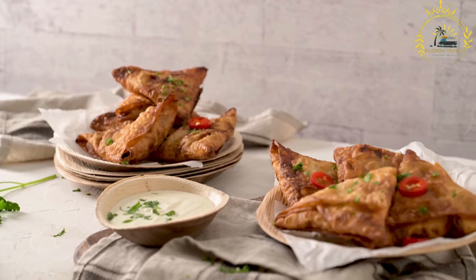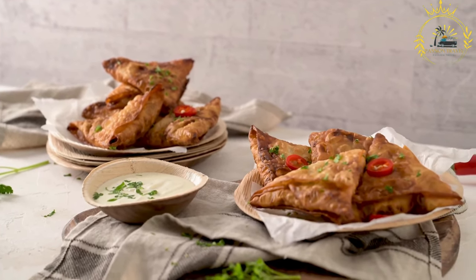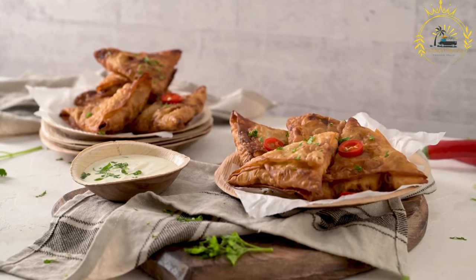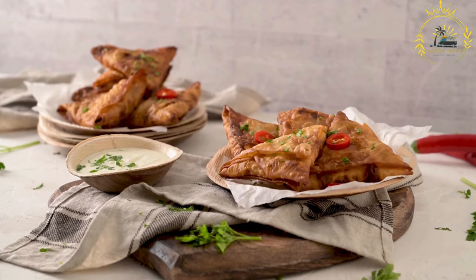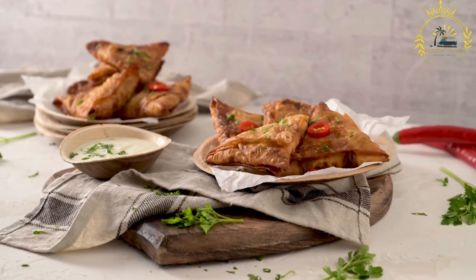Other variations may include minced meat such as beef, chicken, or lamb, or lentils and vegetables. Deep frying: once filled, the samosas are deep fried until golden and crispy. The frying process gives them their signature crunchy texture.